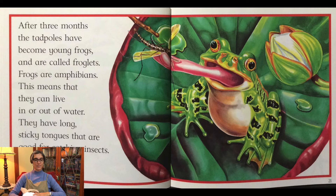Frogs are amphibians. This means that they can live in or out of water. They have long sticky tongues that are good for catching insects.